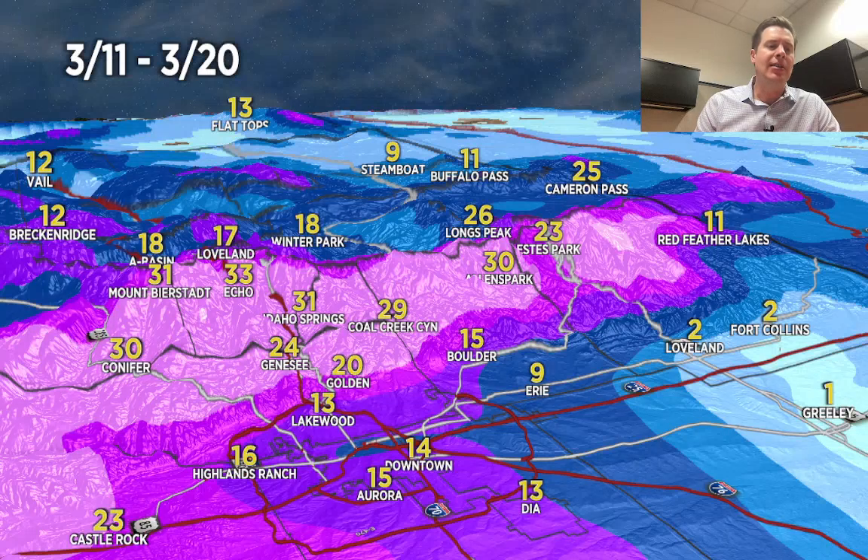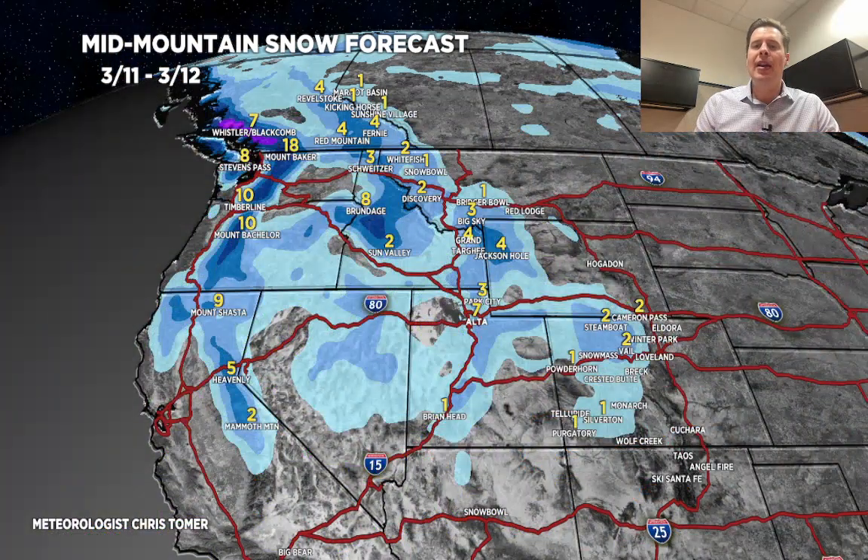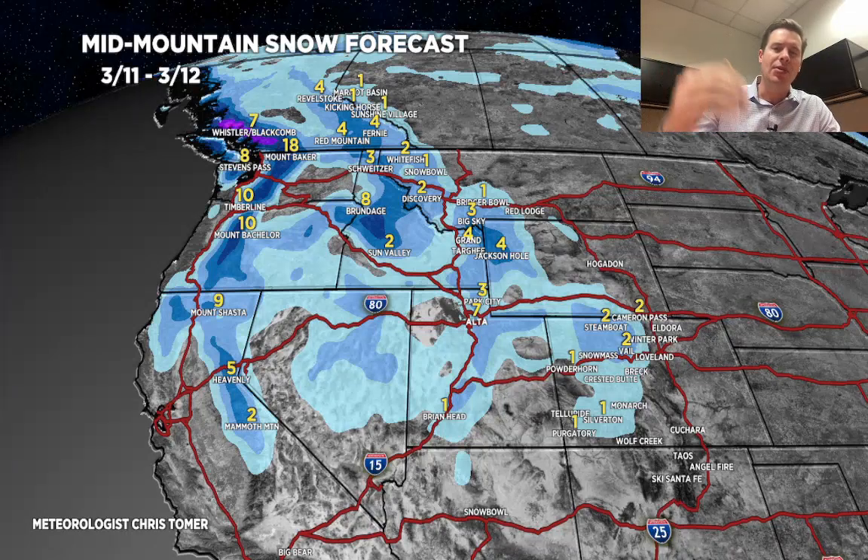Now let me break things down by time period. Today through tomorrow — the next 48 hours — most of the snow is up in the Pacific Northwest, B.C., and northern tier states, but it's starting to drop down, especially on 3/12 through the Wasatch, the Tetons, and northwest Colorado.